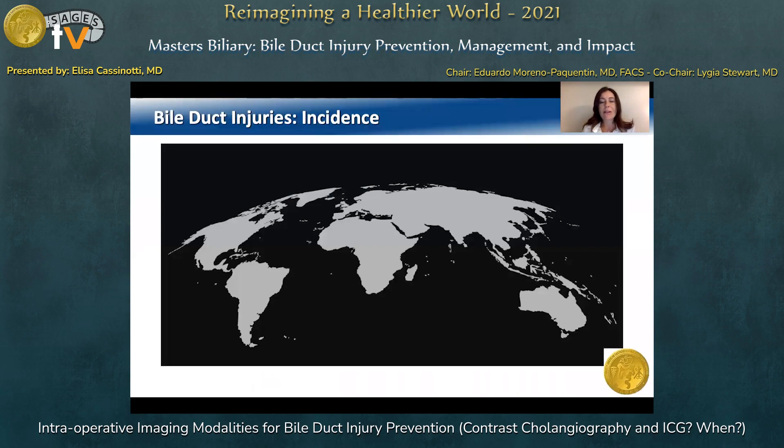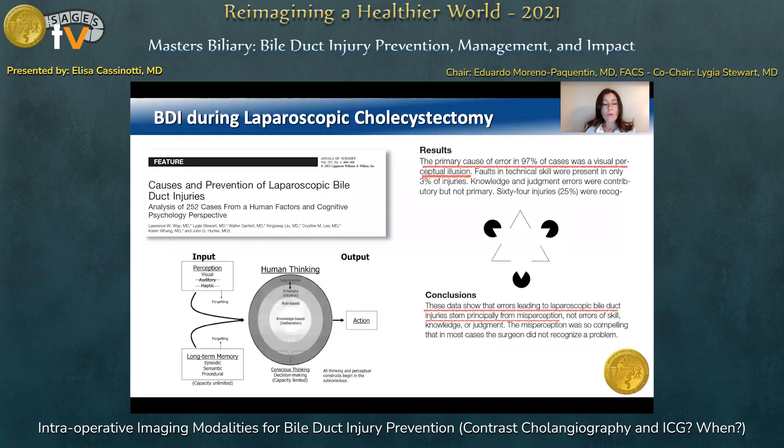As it is well known, the rate of bile duct injury during laparoscopic cholecystectomy has settled around 0.5% maximum in last decades. However, as this kind of surgery is among the most performed in general surgery, the number of patients who still undergo this serious complication is definitely too high. As shown by this study, from an engineering rather than a medical point of view, the primary cause of bile duct injury during laparoscopic cholecystectomy lies primarily in a visual perceptual illusion. Surgical technical mistakes originate principally from misperception.